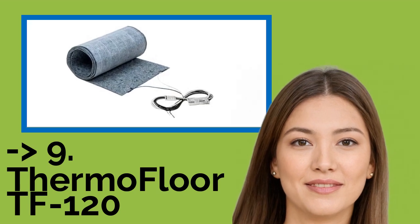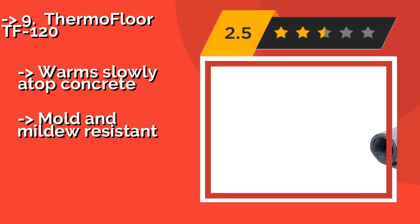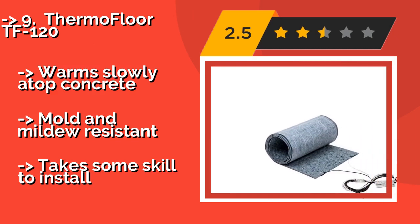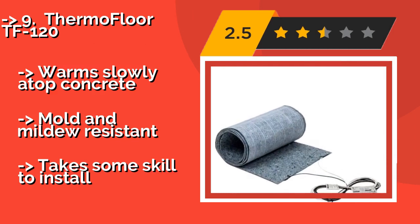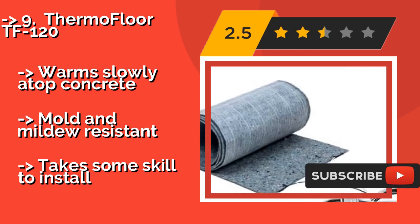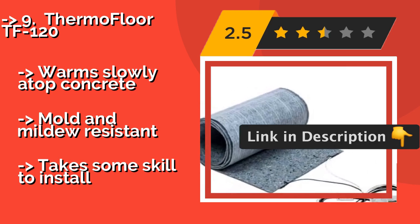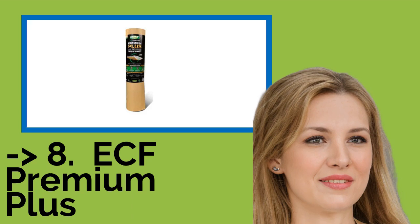Ninth on the list is ThermoFloor TF 120, designed for luxury remodels in frigid climates. ThermoFloor TF 120, about $312, features an integrated heating element that will make you rethink your need for house slippers. It comes in a variety of sizes and is compatible with manual and programmable thermostats. It warms slowly atop concrete and is mold and mildew resistant, but takes some skill to install.